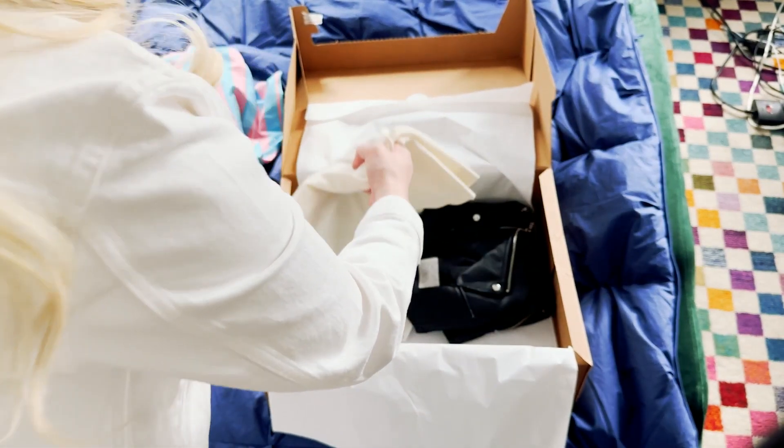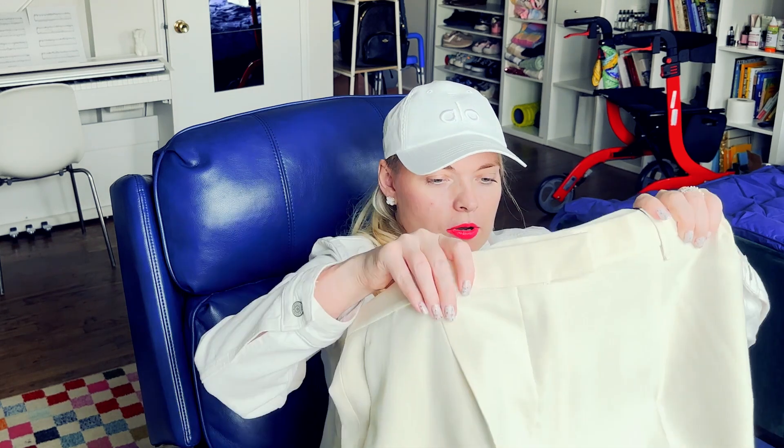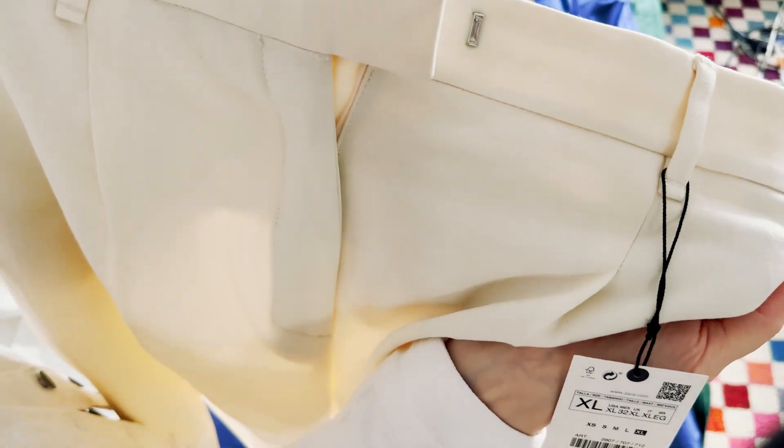I saw the costume on the site. It looks gorgeous, very expensive, but I'm not sure it looks the same in real life. It's quite thick and I'm not sure that it will fit me. It looks a little bit bigger than I need — it's XL — but we'll see. I don't want it to look too tight on me either.